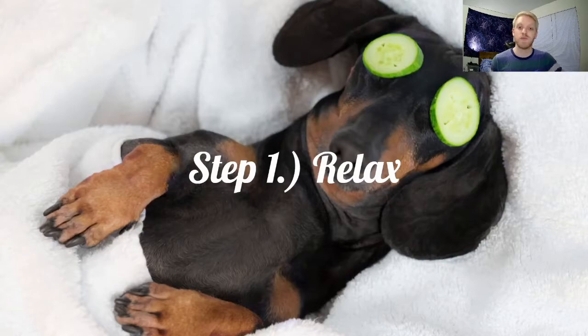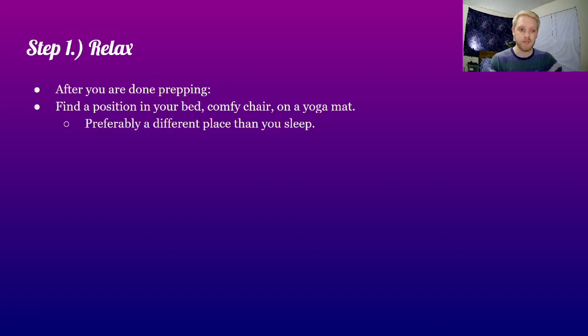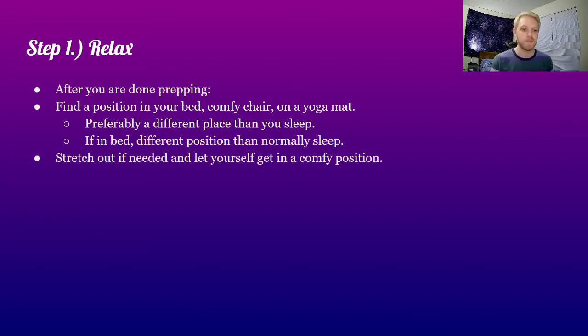The first step is to relax. After we're done prepping, find a position in your bed, comfy chair, yoga mat, wherever you're meditating — preferably a place different than where you sleep, or at least a different position than how you normally sleep. Stretch out if you need to. Let yourself get into a comfy position, move around, and just wiggle all the tension down.